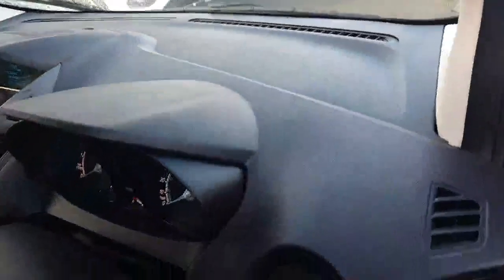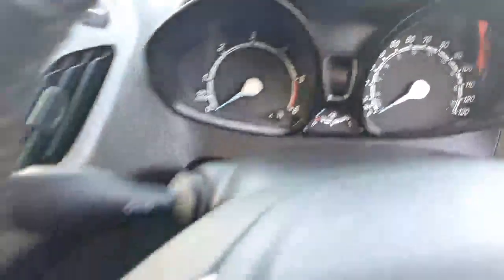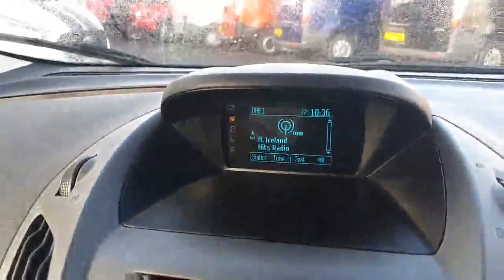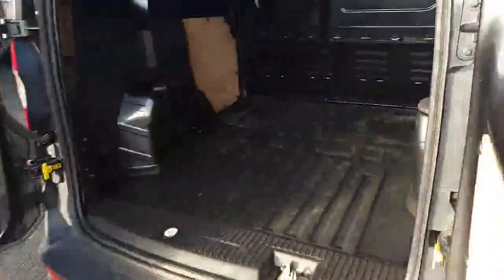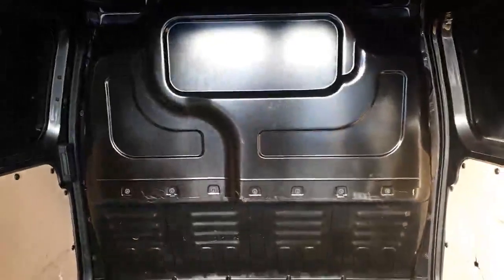Giving you a quick look on the inside, it has just over 17 and a half thousand miles. You have your Bluetooth for your phone, DAB radio, your armrest, easy clean load floor, and your steel bulkhead.